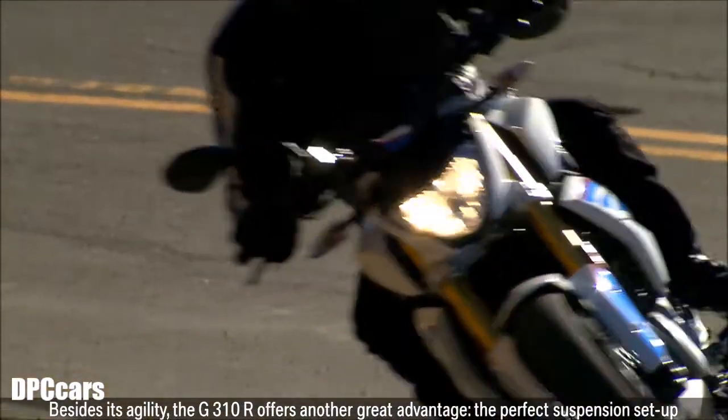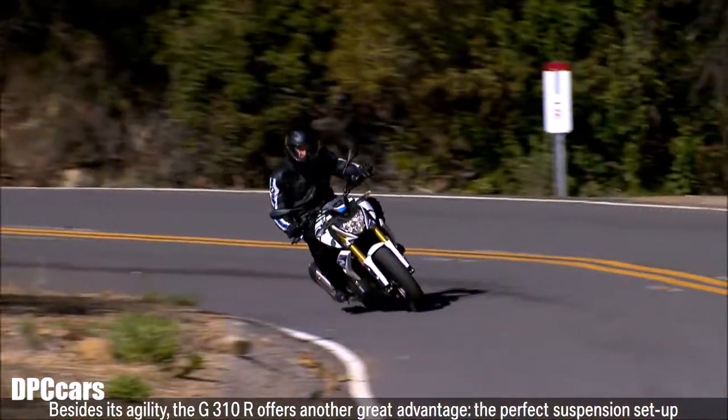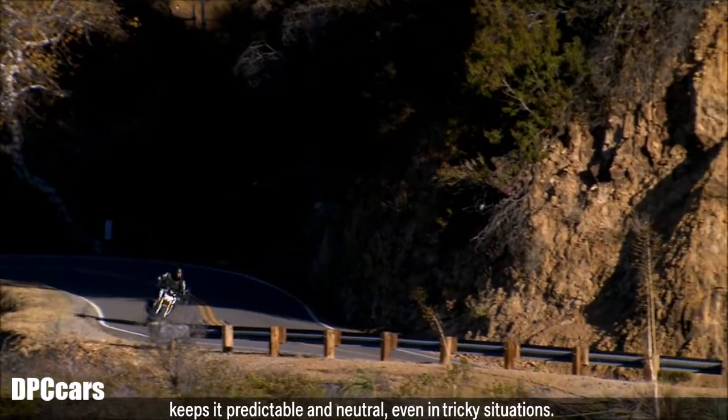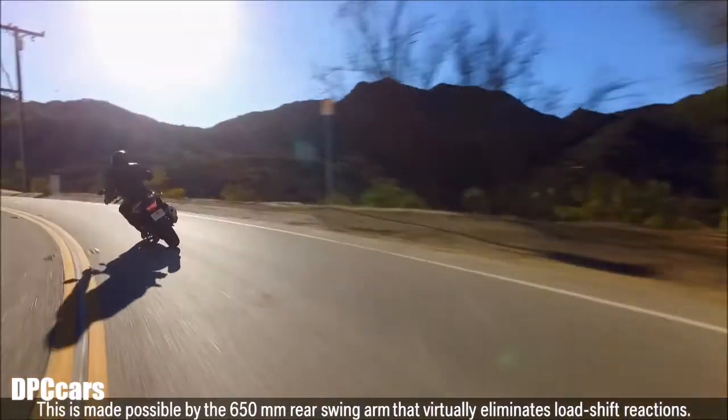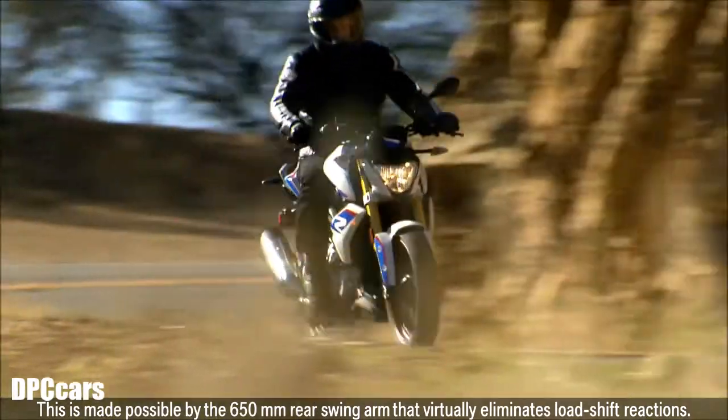Besides its agility, the G310R offers another great advantage. The perfect suspension setup keeps it predictable and neutral even in tricky situations. This is made possible by the 650mm rear swingarm that virtually eliminates load-shift reactions.